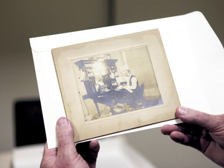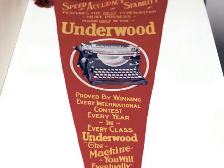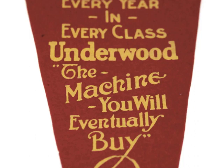This is one of my personal favorites — it's a Royal portable typewriter. They first introduced these in 1926. And again, it was the marketing that made a big difference too.